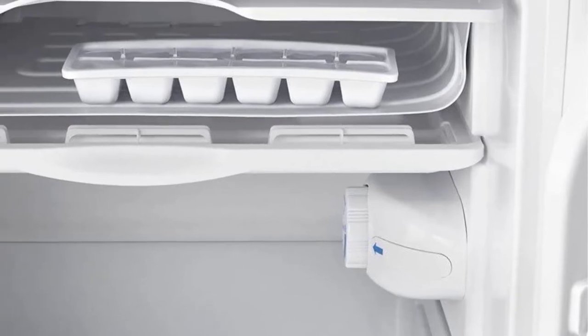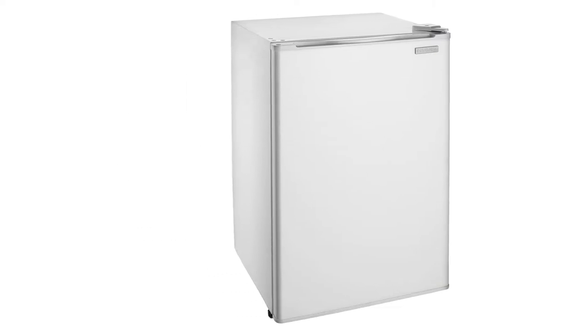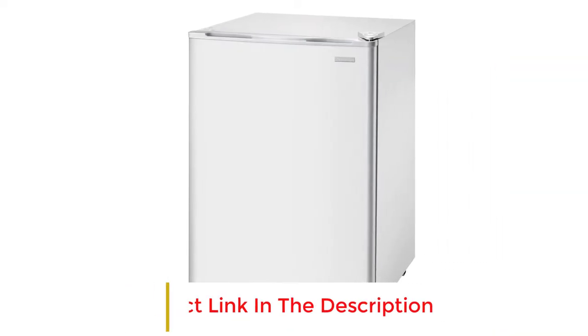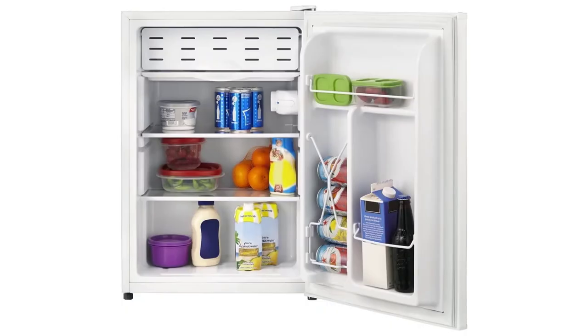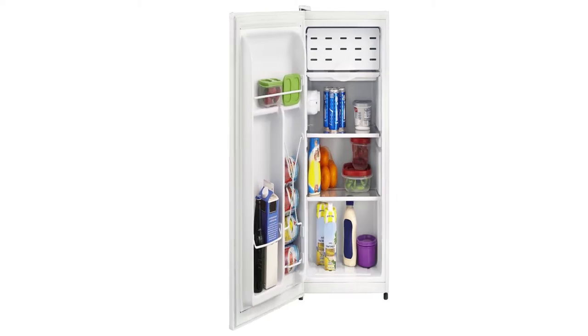The refrigerator features a 2.6 cubic feet capacity with three shelves and bottle storage in the door. It has a freezer area on the top shelf, but it is only intended to keep items slightly colder than the rest of the refrigerator, not frozen. The Insignia mini fridge is nearly half the price of other mini fridges that can fit under a counter. Dimensions: 17.7 by 19.1 by 27.6 inches; capacity: 2.6 cubic feet; weight: 44.3 pounds.